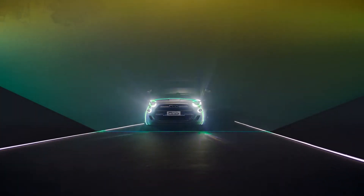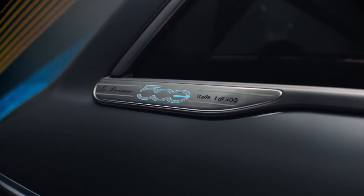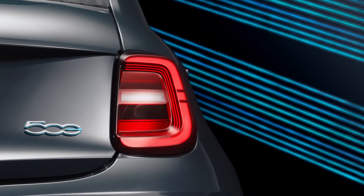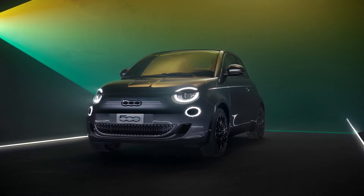Welcome back to the channel. This video is about an Italian icon that has started a new chapter this year as an all-electric vehicle. The Fiat New 500 is the third generation Fiat 500 and the first BEV from FCA. This of course succeeds the 500E in many ways including the design, power and technology.